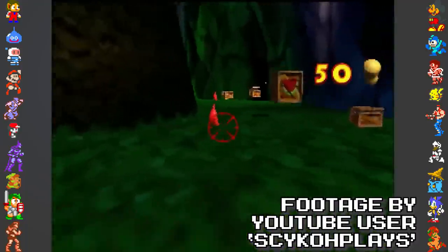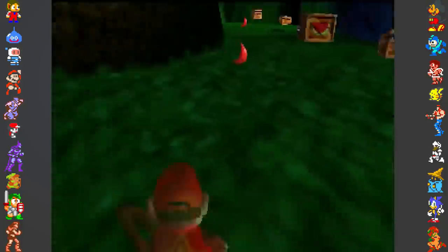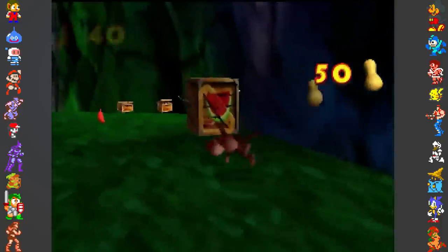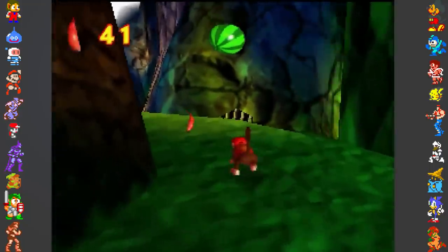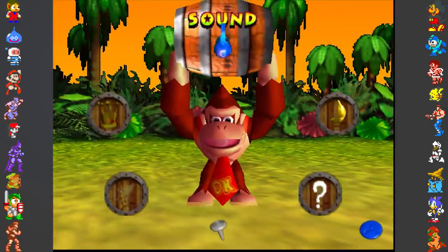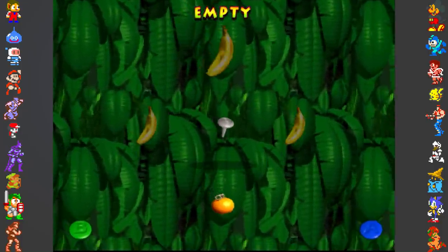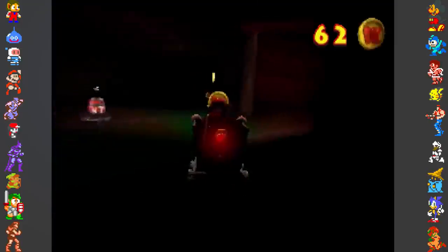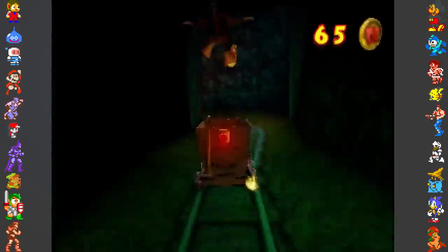Donkey Kong 64 was similarly not quite as harsh at preventing progress, but it wasn't exactly forgiving of pirates. If a different CIC chip than the one included in the retail cart is being used, the game will boot and play completely fine — the only problem is the game will randomly delete save data from the cartridge during gameplay without warning. But these examples are fairly simple: deleting save data, stopping the game from booting, or preventing progress.